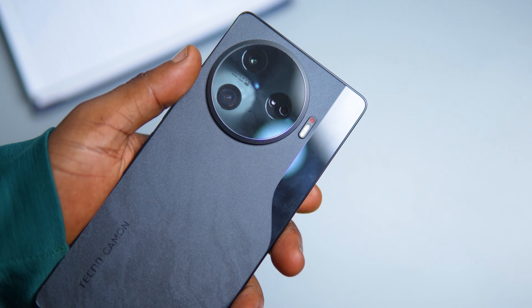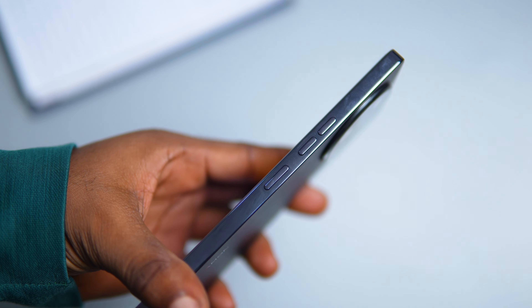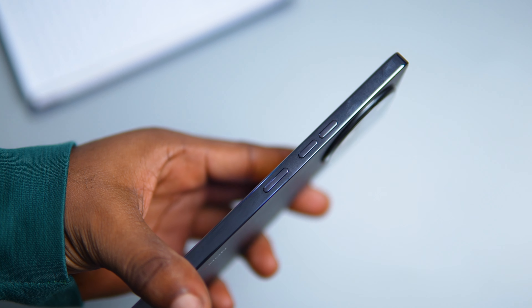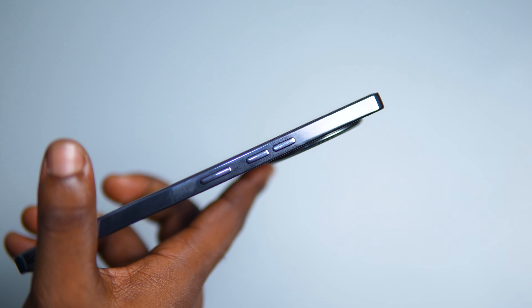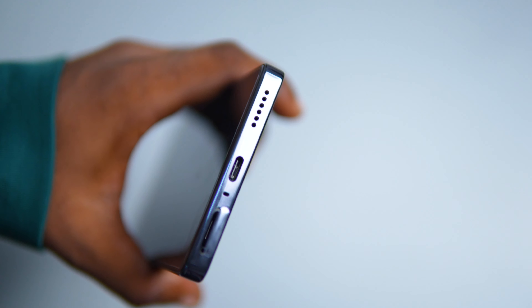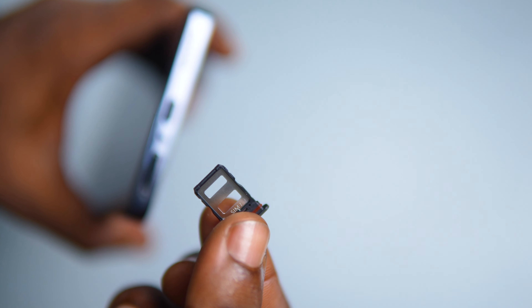The Camon 30 Pro features a plastic back and frame, giving it a lightweight and durable construction. The sides are slick and shiny, adding a touch of elegance to the overall design. You can choose between two color shades — black and blue — allowing you to express your personal style. The buttons are placed for easy access; the power and volume buttons are located on the right. Unlocking is easy thanks to the in-display fingerprint sensor, and the SIM tray is conveniently located at the bottom.